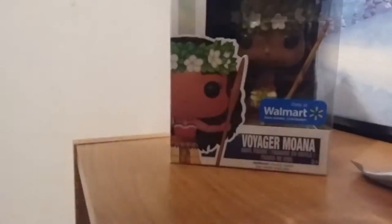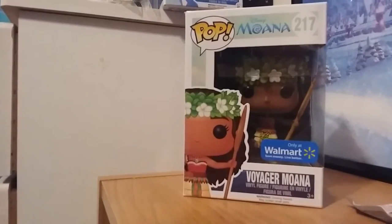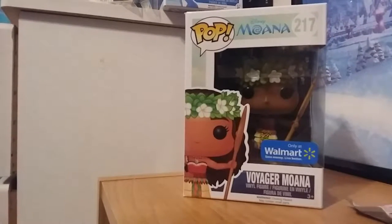I'll put that aside. I got that at EB Games for $4. And then we have Voyager Moana — I got this at Walmart, which is an exclusive to the store.